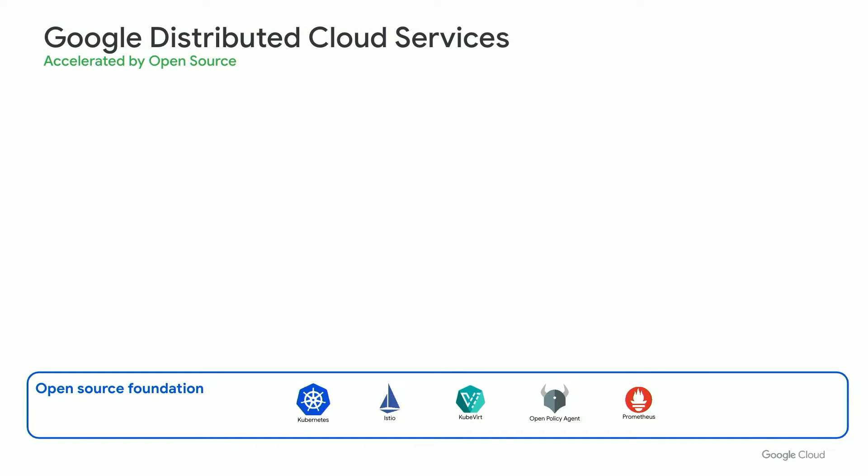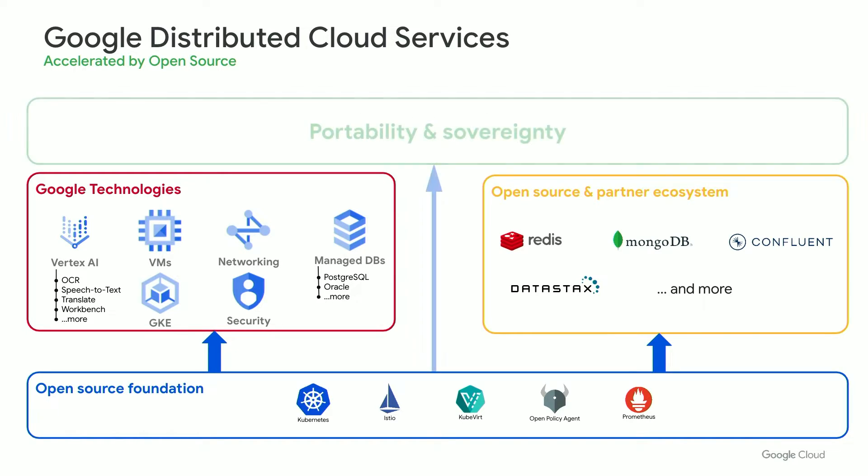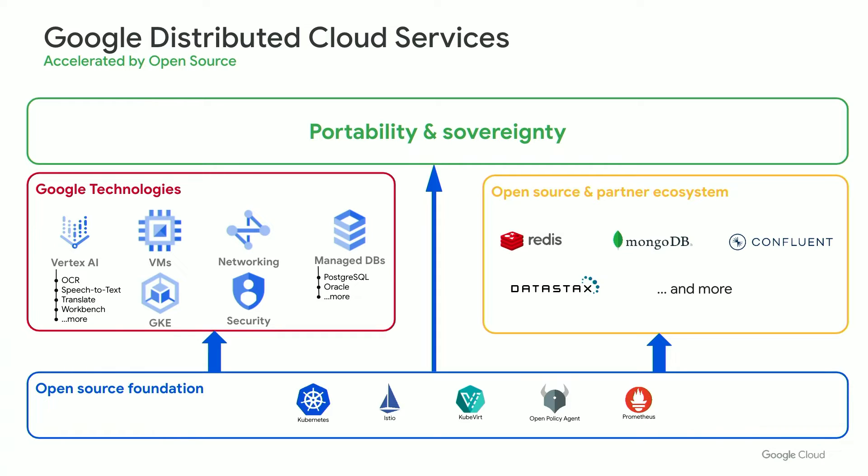Now I'm going to hand it off to Rohan to talk about the GDC services. Thank you, Brad. It is so exciting to hear about all of these innovations, and I'm going to talk about how one of these customers is using this innovation in a few minutes. I want to talk about our portfolio of Google Distributed Cloud services. One of the core value propositions of Google Distributed Cloud is our commitment to provide a variety of services, both for Google technologies as well as our open source and third-party partner ecosystem. With our commitment to open source, we believe that we can innovate faster and allow customers to deliver their business outcomes. For our public sector customers, using our open source foundation also provides some guarantees of portability as well as meets their sovereign and compliance requirements.